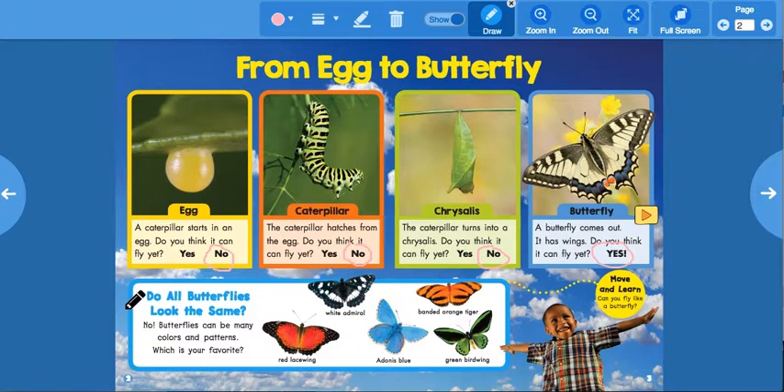Down here on the bottom we have a big blue rectangle. What do you see? There are all different kinds of butterflies! It says 'Do all butterflies look the same?' No — butterflies can be many colors and patterns. Which is your favorite?